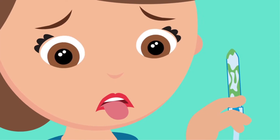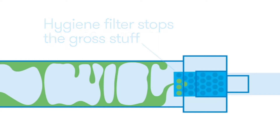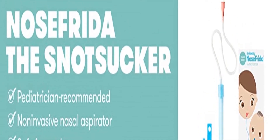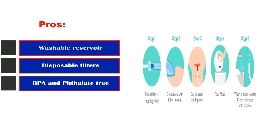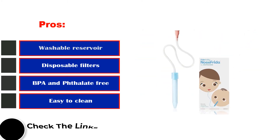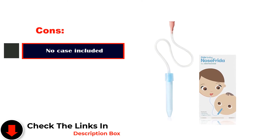Best of all, it's a pretty easy cleanup. I usually remove the tube and hand wash it in the sink; sometimes I need to insert a bottle brush to clear it out fully. Pros: washable reservoir, disposable filters, BPA and phthalate free, easy to clean. Cons: no case included.